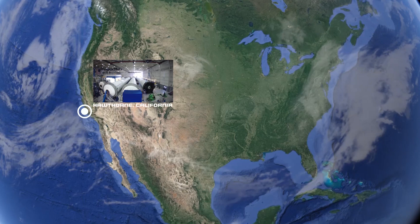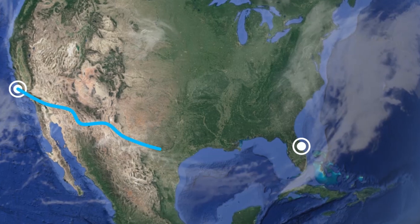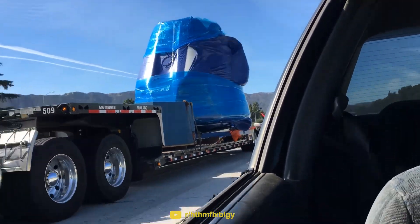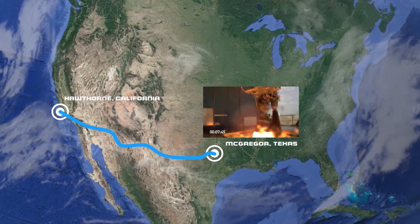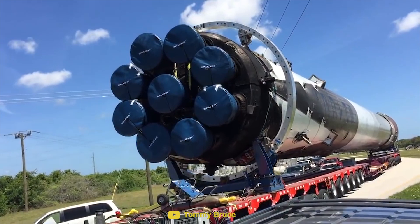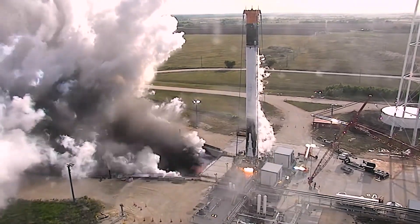SpaceX manufactures the Falcon 9 rocket at their facility in Hawthorne, California, although the majority of their rockets launch from Cape Canaveral, Florida. This means they have to go through a 2,500 mile journey just to get to the launch site. In order to get to Cape Canaveral, the Falcon 9 travels in different parts on the back of a huge semi-truck. But even before that, every new Merlin engine is transported to their testing facility in McGregor, Texas, where it's put through a full static fire test. Each engine is then transported back to Hawthorne to be attached to the Falcon 9's first stage. Then the enormous first stage makes its long journey by road to Cape Canaveral, often stopping off in McGregor to perform static fire tests as a whole unit.